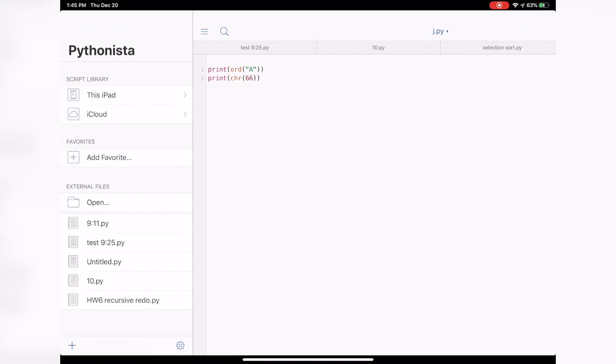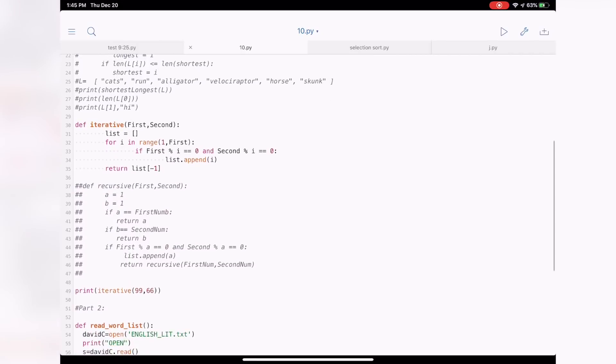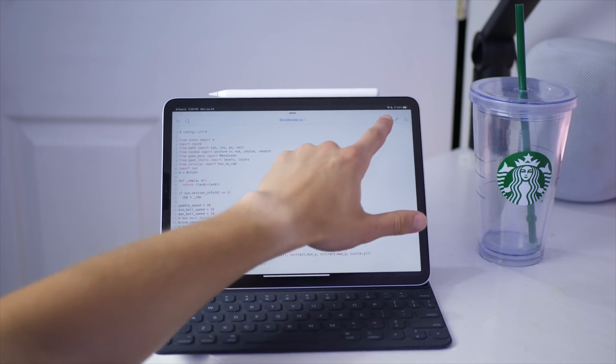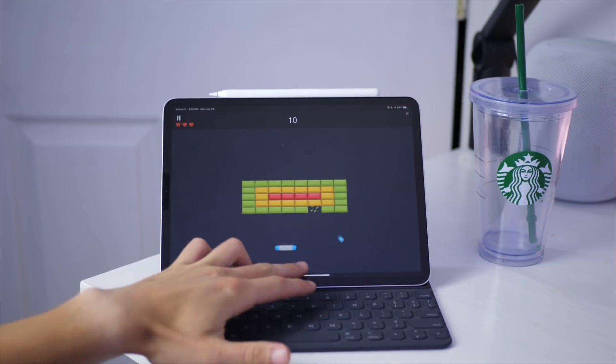First semester it actually worked pretty well. In class I used Pythonista, which was a great app for Python. It allowed me to test code and even run it. It's not going to run everything that your computer can do, but just about everything. It can even power graphics, and there are demos on the app that can show you that.